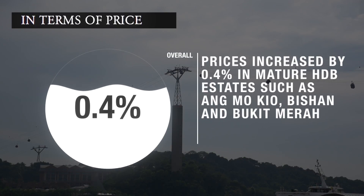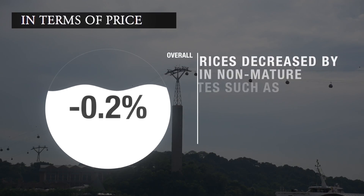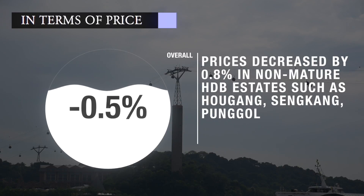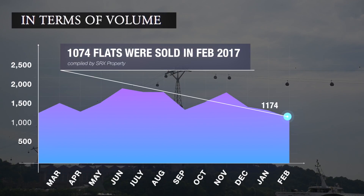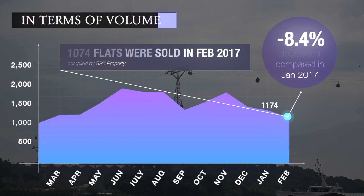In February, prices increased by 0.4% in mature estates such as Ang Mo Kio, Bishan, and Bukit Merah. In contrast, prices in non-mature estates such as Ang Kang, Sengkang, and Punggol decreased by 0.8%. In terms of volume, according to HDB resale data compiled by SRX Property, 1,074 HDB resale flats were sold in February 2017. Monthly volume decreased by 8.5% compared to 1,174 flats sold in January 2017.